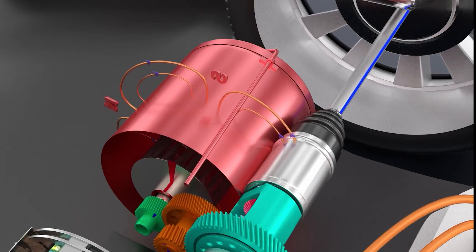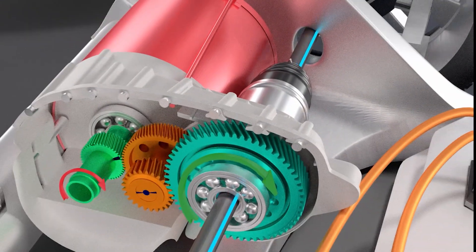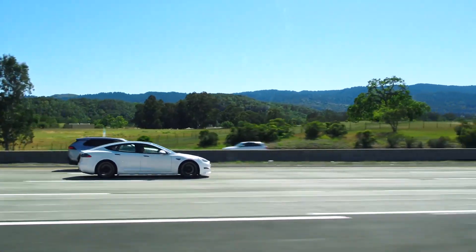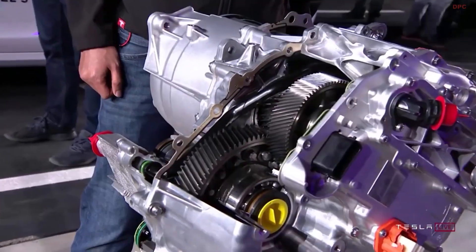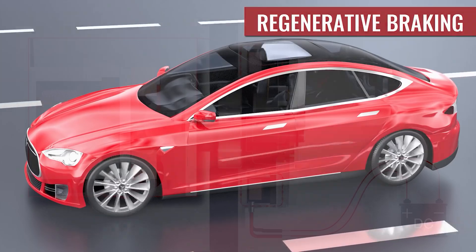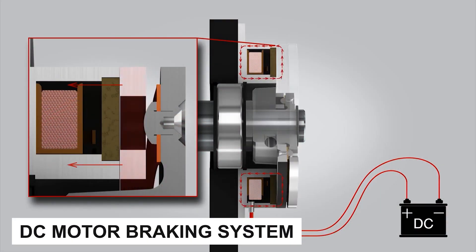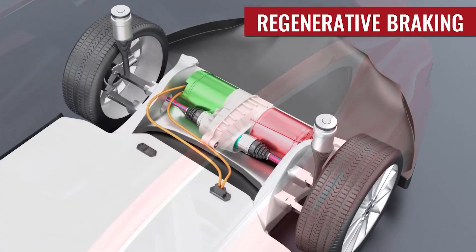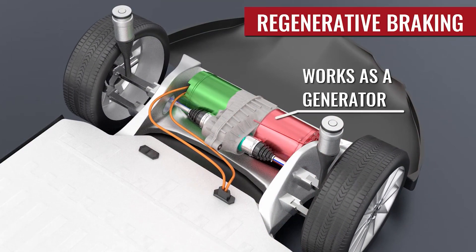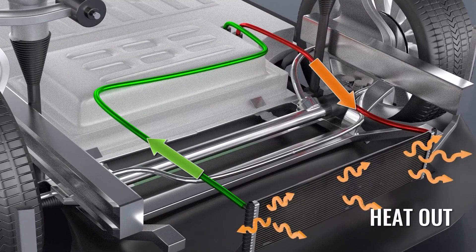Unlike its DC counterpart, the AC motor doesn't rely on permanent magnets or brushes. It is much simpler in design and rugged by nature. AC motors are much more effective on the highway, as is evident by Tesla model speeds. Another benefit of AC induction motors is its regenerative braking system. The DC motor braking system is much more complicated and open to many more issues. Implementing this induction motor helped Tesla achieve its goal in reducing their vehicle's part count by 25%, including the motor, and it also serves as the vehicle's heat source for warming.